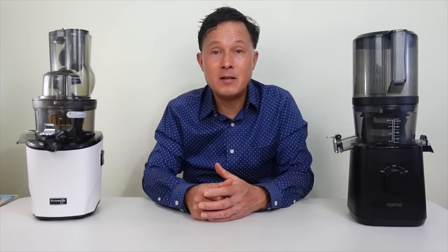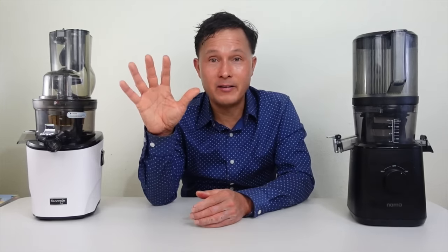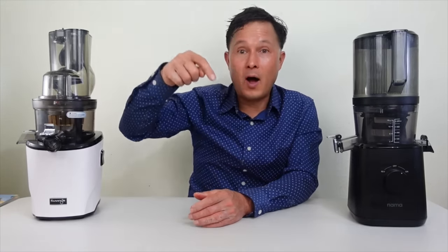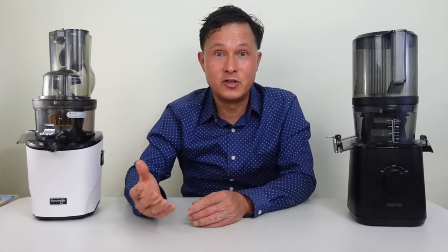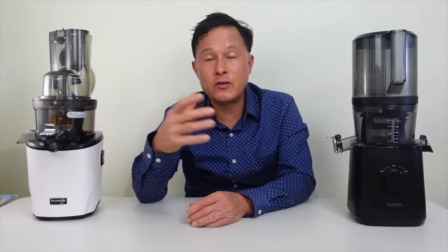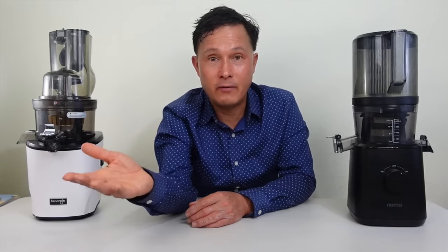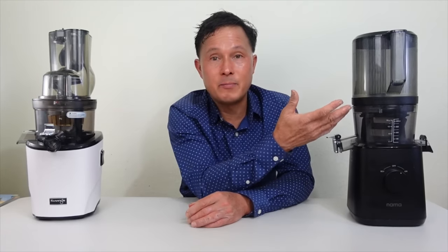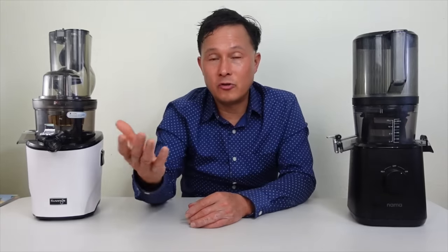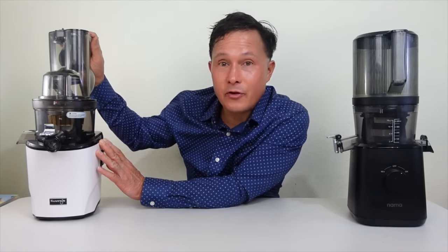First, let's talk about the Nama J2. It is no secret that my favorite juicer for slow juicing and ease of use right now is the Nama J2 — I'll put a link below to the video on why it's my favorite. The reason I personally like it is its automatic feed chute that feeds produce into the machine for you, plus a pre-processing blade that pre-cuts items before they enter the juicer, so celery and leafy greens don't clog the outlet port.